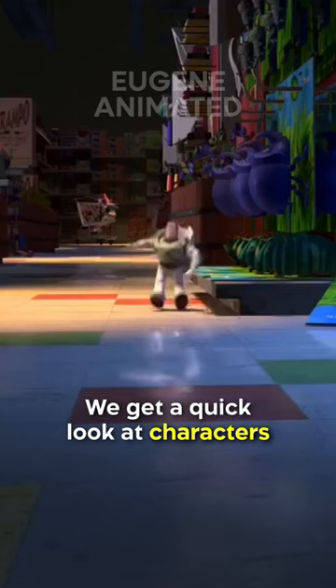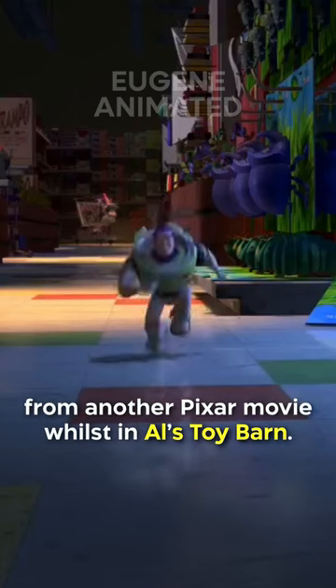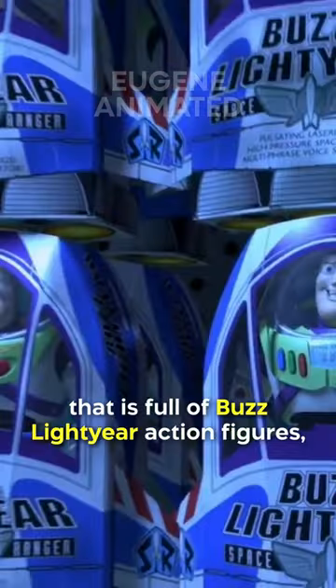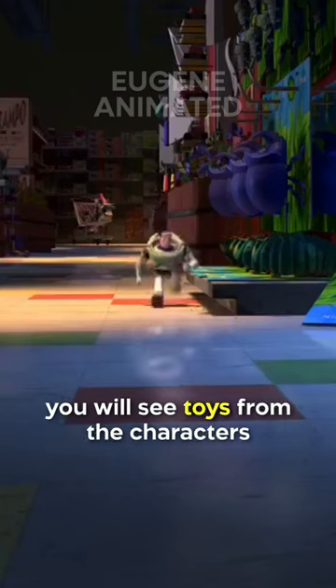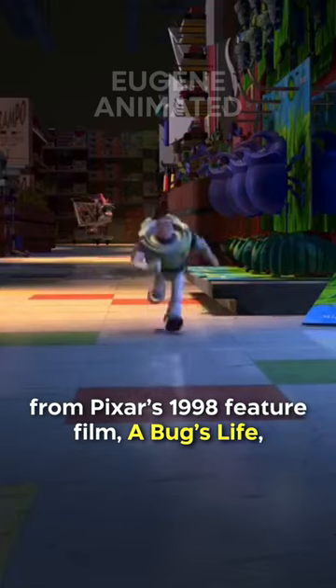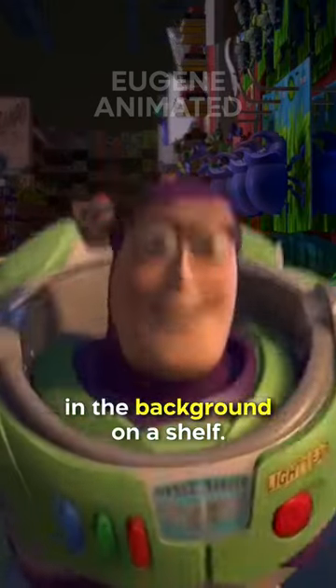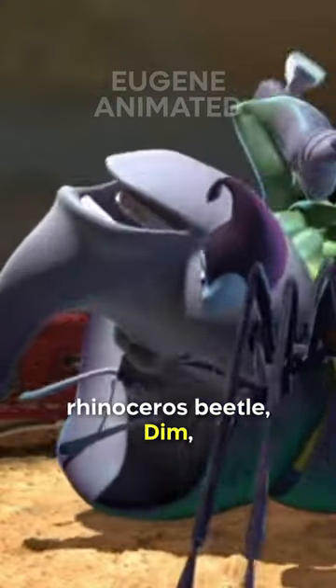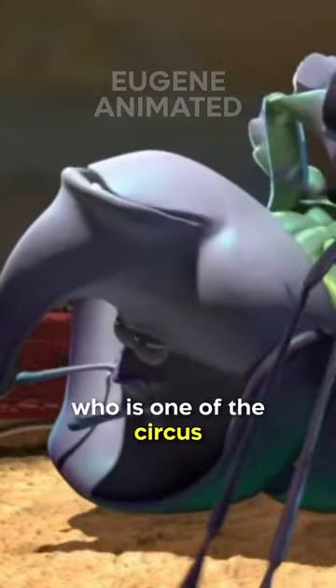Did you know in Toy Story 2, we get a look at characters from another Pixar movie whilst in Al's Toy Barn? If you look closely just before Buzz turns into the aisle that's full of Buzz Lightyear action figures, you'll see toys from Pixar's 1998 feature film A Bug's Life in the background on a shelf. Most notably near the bottom, you'll see toys for the lovable rhinoceros beetle Dim, who's one of the circus bugs in the movie.